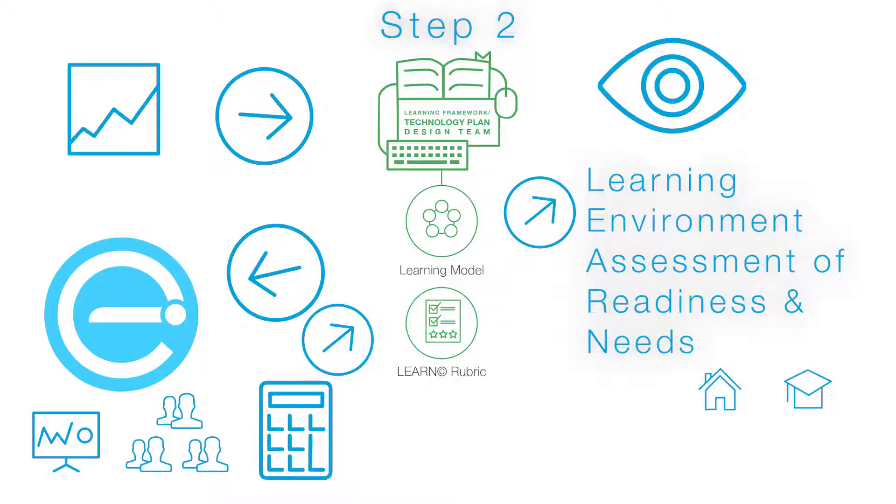During Step 2, using the Learning Framework and LEARN rubric as inspiration, a second design team will design a technology plan that supports the growth of Dallas ISD learners and truly prepares them for their careers, college, and life. This technology plan will provide a blueprint to modernize the learning environment as it relates to technology.